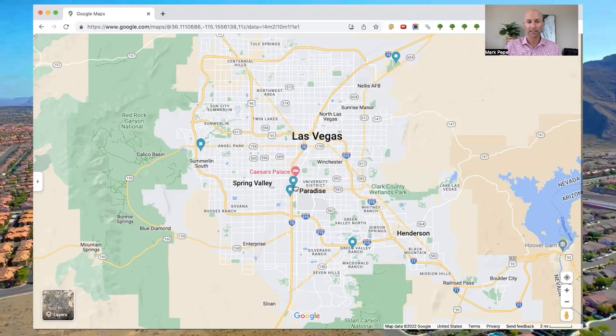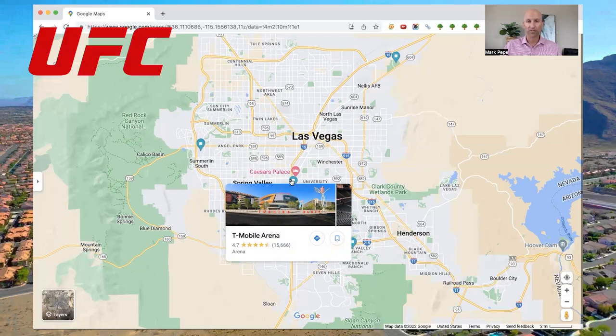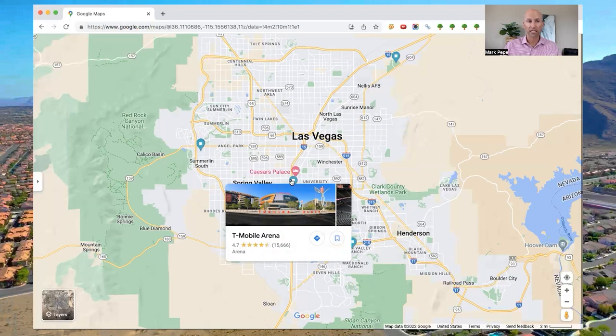The next closest venue is T-Mobile Arena, home to the Vegas Golden Knights hockey team for all their home games. UFC holds a number of fights there throughout the year and their events are packed every time. T-Mobile Arena is one of the busiest arenas in all of the country because of so much going on locally. There are also basketball games, and NCAA basketball regional events are coming as well, so it just continues to get busier and busier.